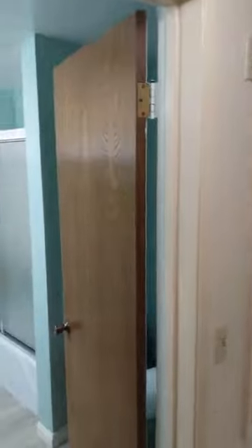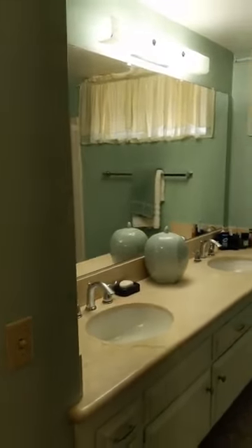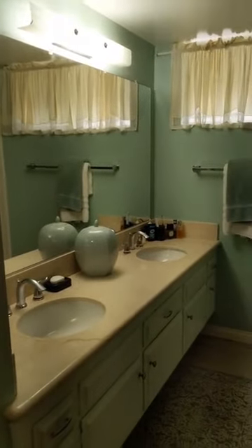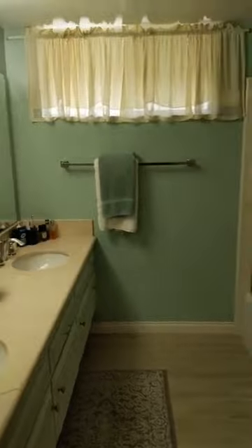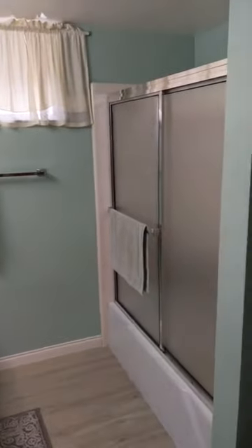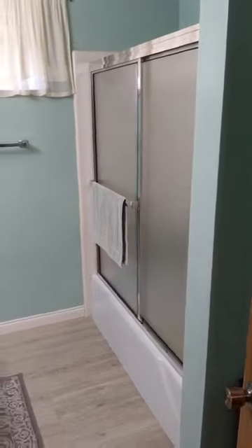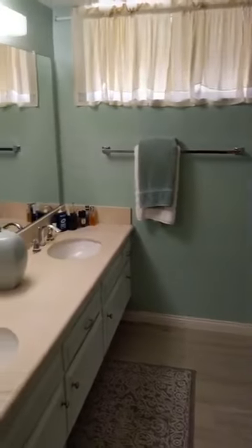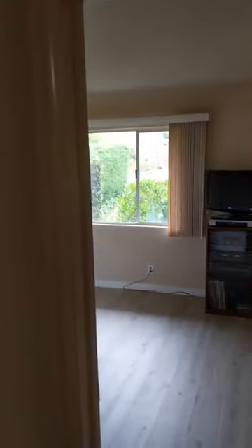Now we're going to take a look at the bathroom. There's a marble countertop, dual sinks, and the upgraded laminate wood flooring. It's a full bathroom with tub and shower — very spacious. It would serve this side of the house very well. There are three bedrooms here, so the dual sinks is really nice if you have a couple of kids sharing this portion of the house.